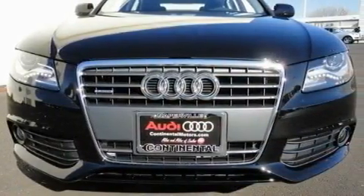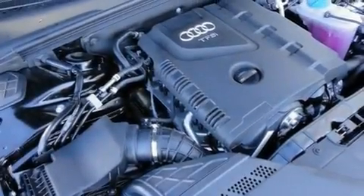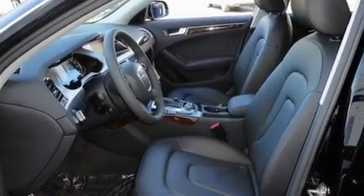A turbocharger, stylish 17-inch alloy wheels, a low tire pressure indicator, a split folding rear seat, and a sunroof that enables you to fill the cabin with fresh air at the push of a button.